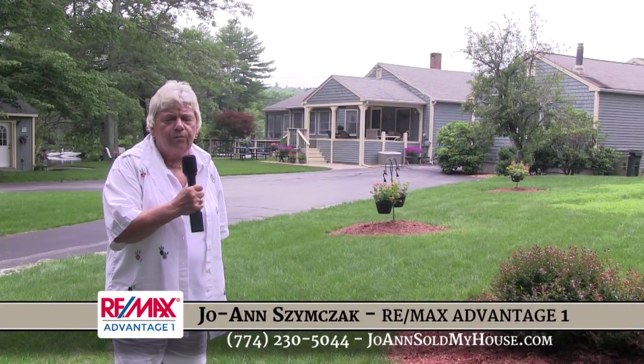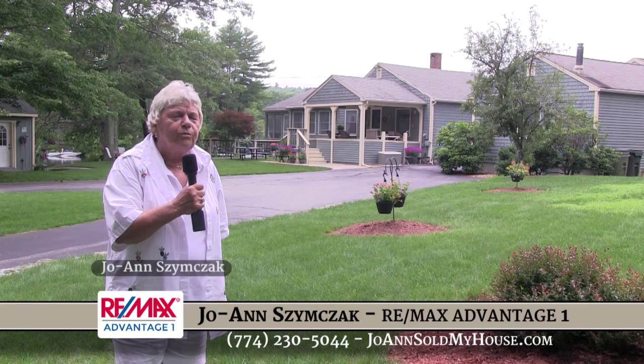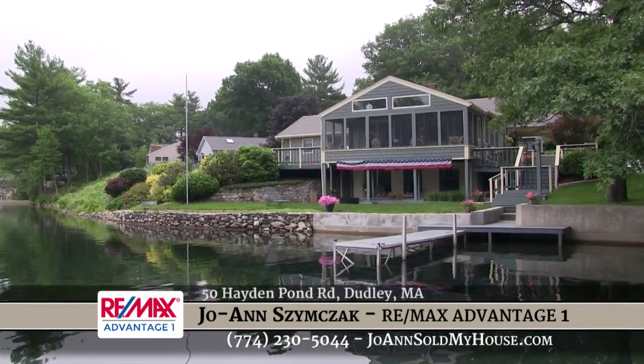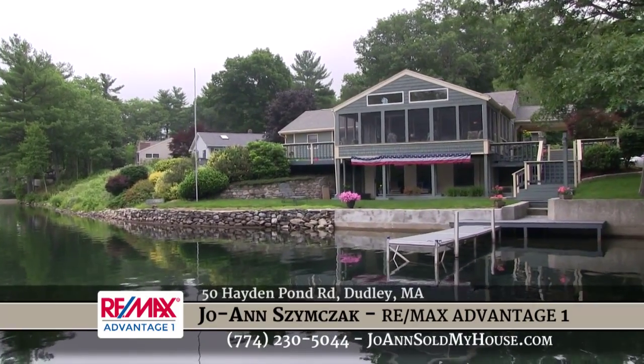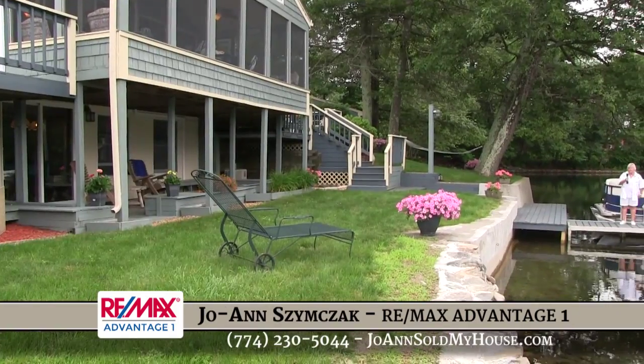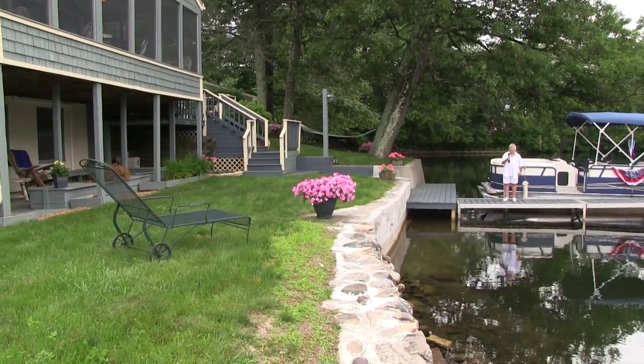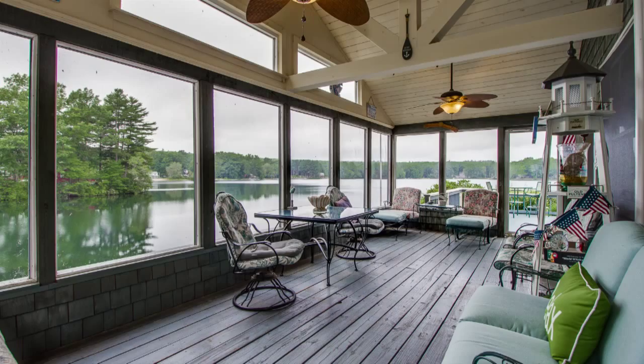Hi, I'm Joanne Simsack with RE-MAX Advantage One, and welcome to my featured listing of the month here at 50 Hayden Pond Road in Dudley, Massachusetts. A unique waterfront of 610 feet surrounds this property — a once-in-a-lifetime opportunity to be on Hayden Pond Road.